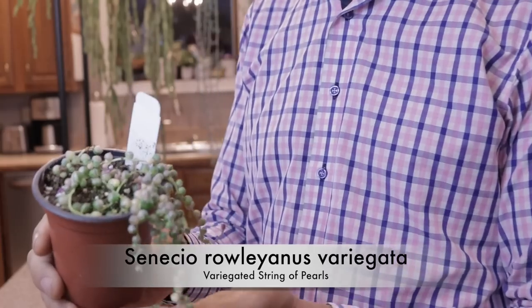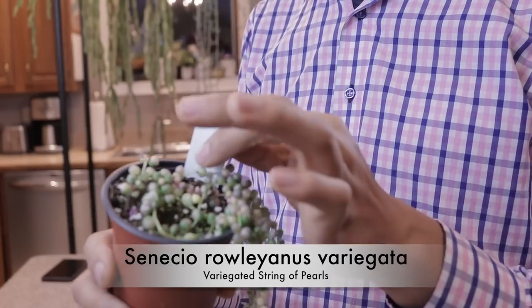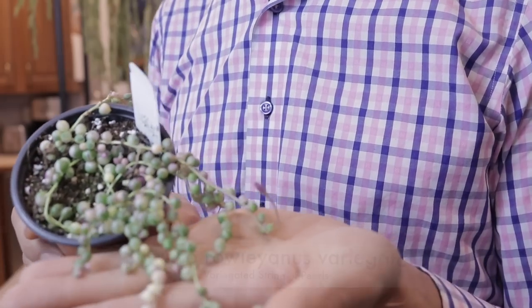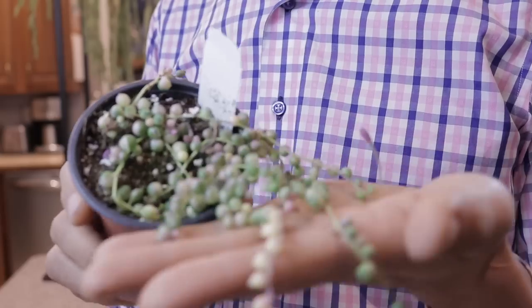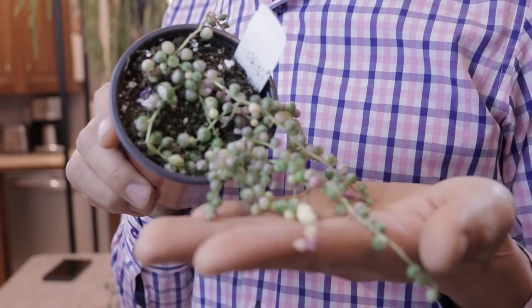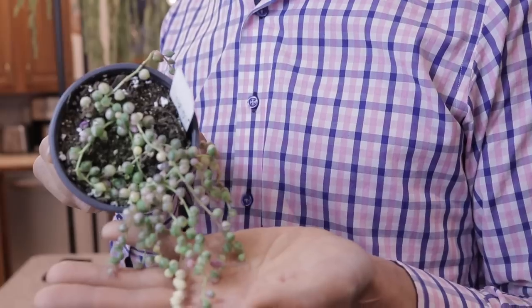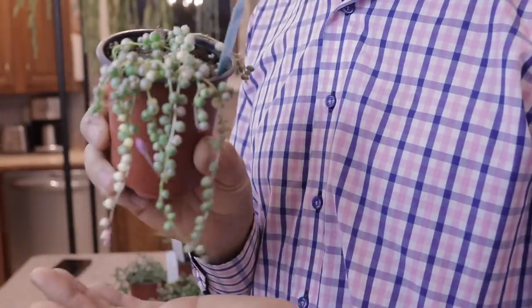This is a variegated string of tears — Senecio herreianus. I had this plant before but I gave it away as a gift. This one had really nice variegation, and if you can see there's a pink and purple marbling in the variegation as well. A really nice plant — I'm going to try and grow this into a specimen.